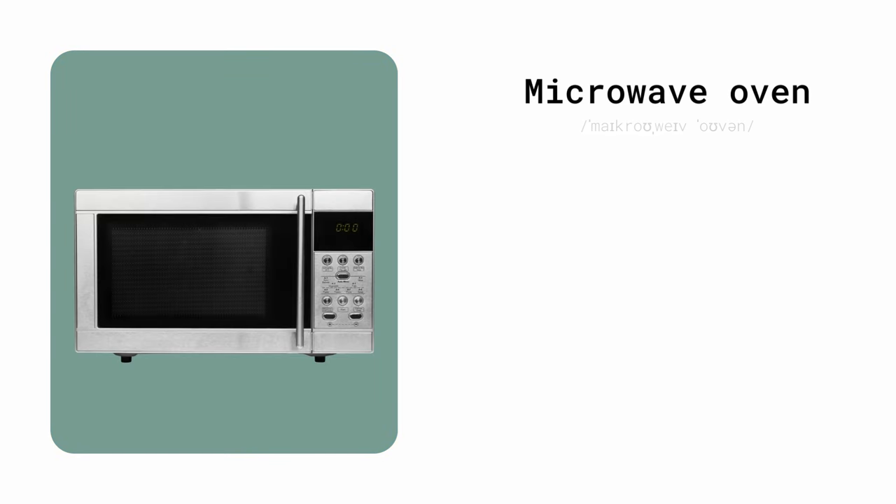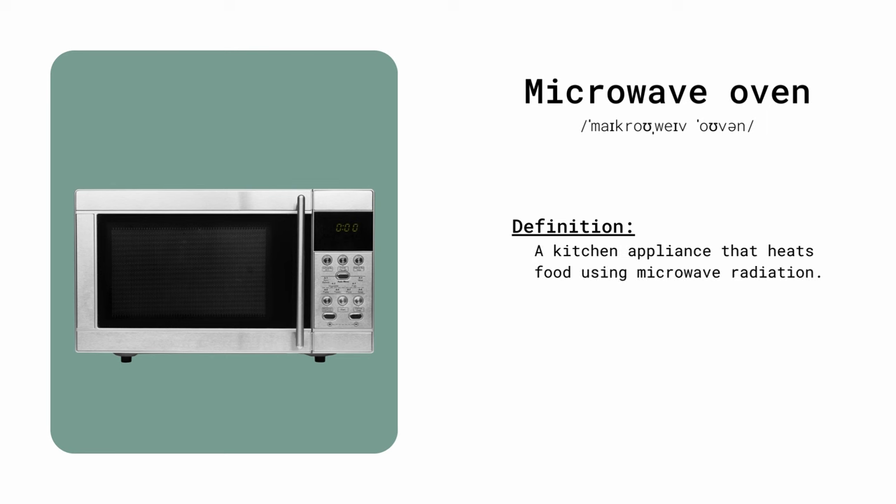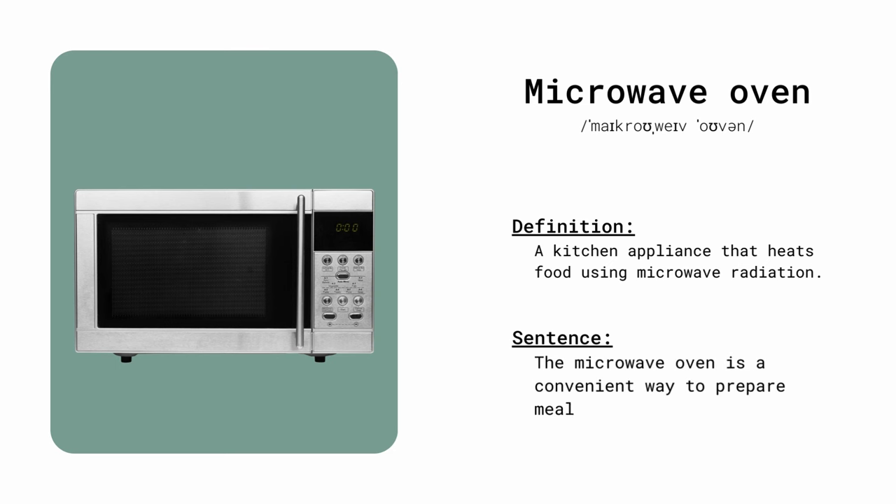Microwave oven. A kitchen appliance that heats food using microwave radiation. The microwave oven is a convenient way to prepare meals.